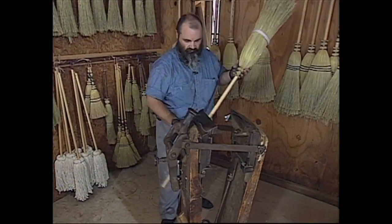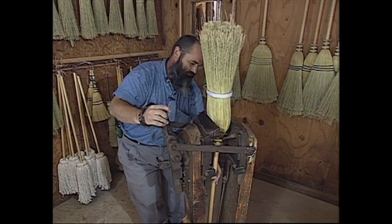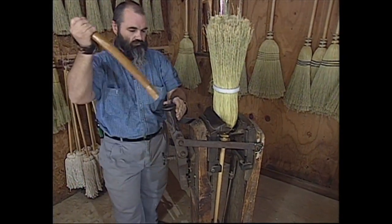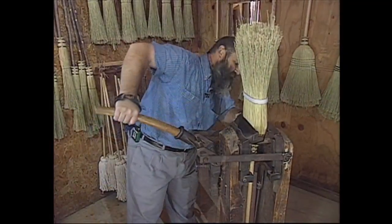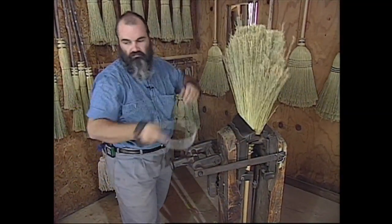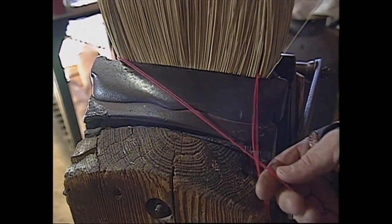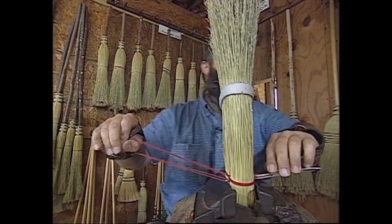Then I take it to an old-fashioned machine invented by the Shakers in the 1840s called the Broom Press. I'll slide the broom into the press like a big jaw, mash it flat, and then I take an old-fashioned 6-inch stitching needle and hand-stitch the broom. When I'm finished, it will last you for years. We turn out about 12 brooms a day on the old-fashioned equipment.